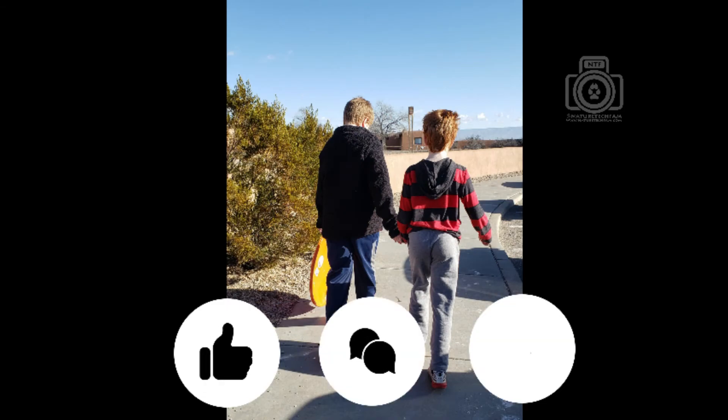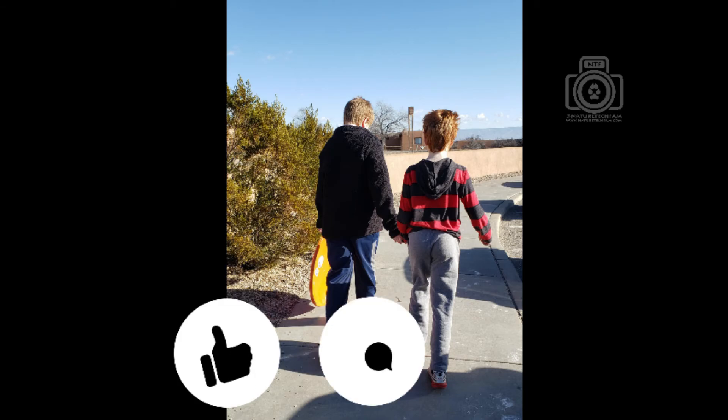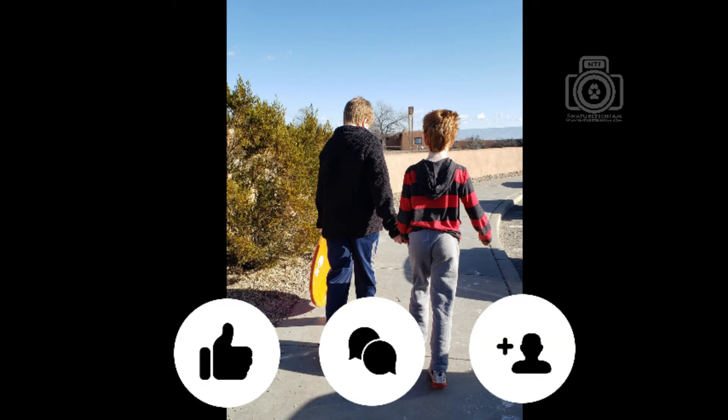We hope you enjoyed coming along with the Nature Tech family for a visit to White Sands National Park. And please remember to like, comment, and subscribe to be informed of future videos.